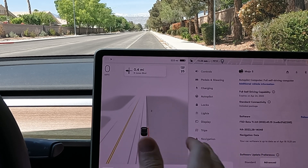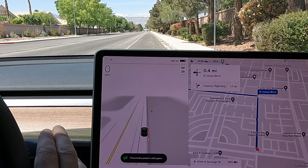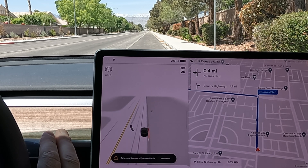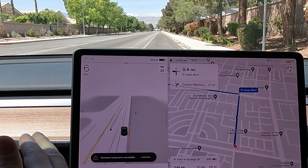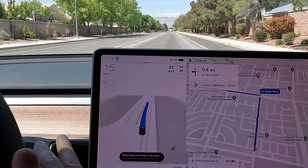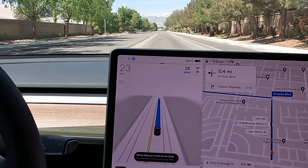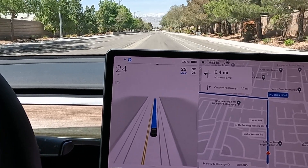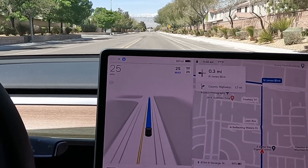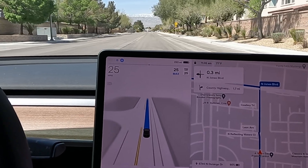Alright, here we go. We're on 11.3.6, let's go ahead and turn on the beta. Alright, FSD beta is on. So yeah, I took it out yesterday on about a 130-mile ride through a lot of freeway driving, and it did an amazing job entering the freeway and exiting the freeway. Zero disengagement. Pretty impressive.